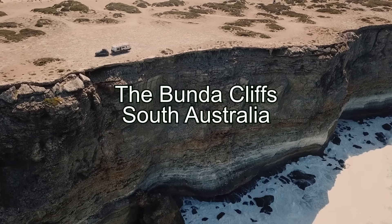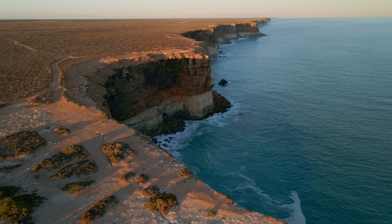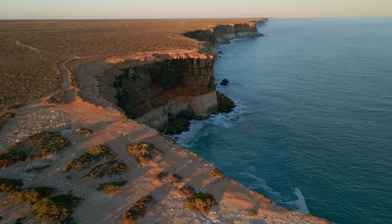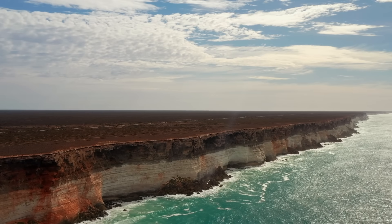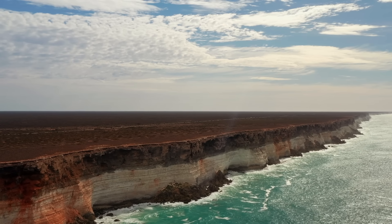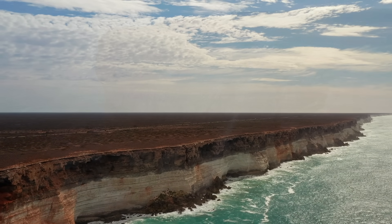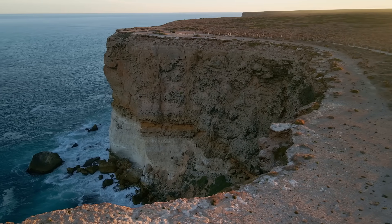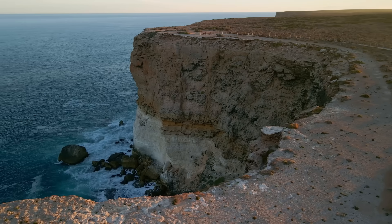The Bunda Cliffs in South Australia. At the far edge of the vast Nullarbor Plain, the Australian continent ends abruptly in a jaw-dropping wall of sea cliffs known as the Bunda Cliffs. For over 200 kilometres, the land plunges suddenly and dramatically into the Great Australian Bight, forming one of the longest uninterrupted lines of sea cliffs in the world. These sheer bluffs, towering 60 to 120 metres high, create the impression of standing at the edge of the world.